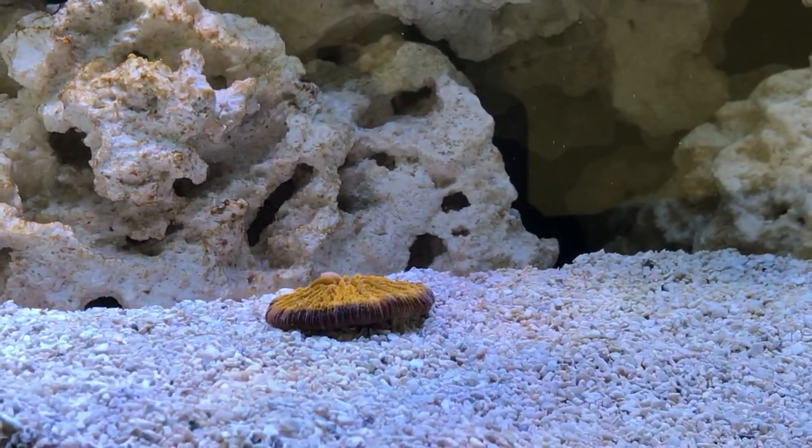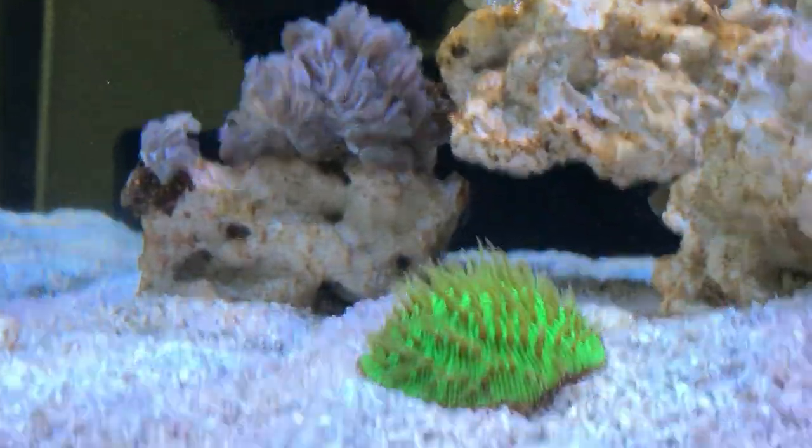And a last look at the orange and the green plain corals — all looking good.